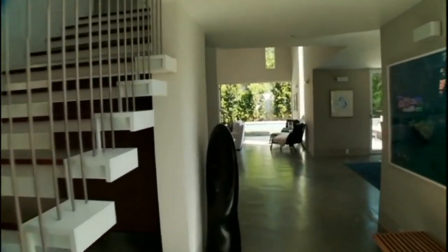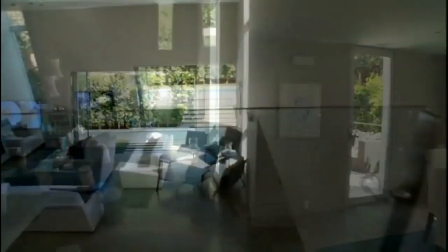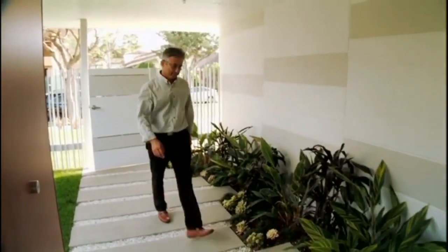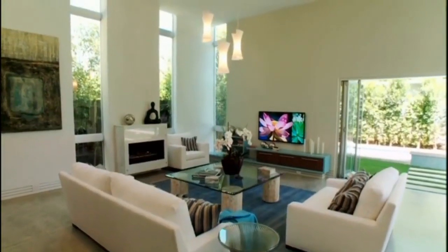It's called the Proto Home. When walking into the house, the first thing that strikes you is the big open spaces — and that's exactly what Frank Vafaii, the founder of Proto Homes, intended. 'We look at the house not as a bunch of rooms, but as one big open space. We call it hyperspace.'